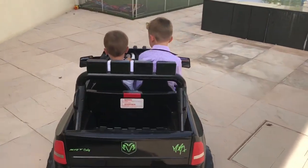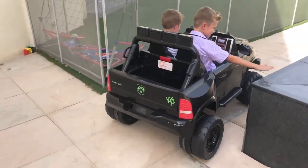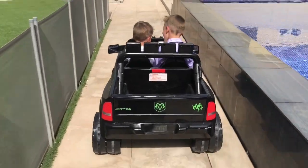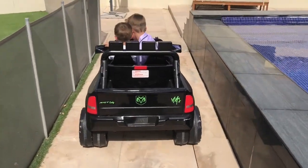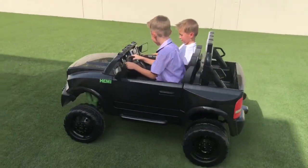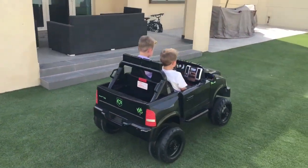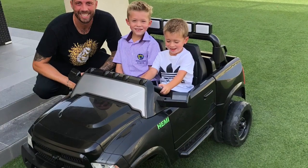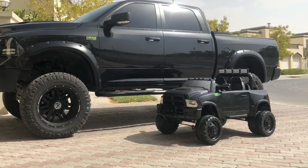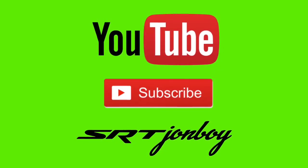You're giving your big brother a little ride in your new truck — good boy!